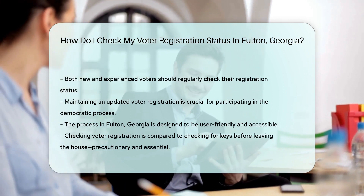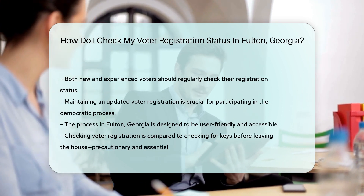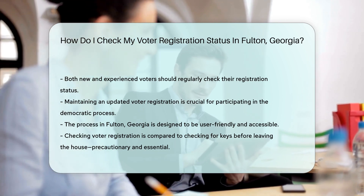Whether you're a first-time voter or a seasoned election enthusiast, keeping your registration status in check is key to making those votes count.